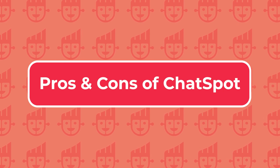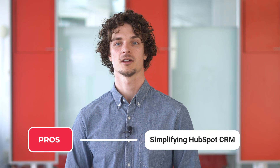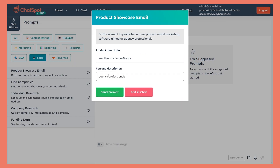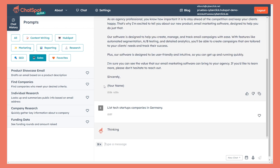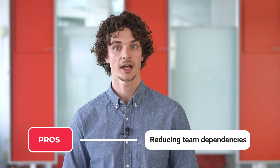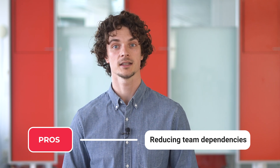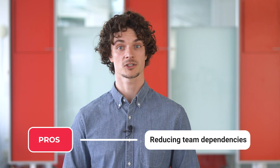Looking at the pros and cons of ChatSpot, on the pros side: ChatSpot makes HubSpot CRM more accessible, especially for beginners who may find the platform overwhelming. This tool allows users to perform basic tasks, such as creating a contact or generating a report, without needing extensive knowledge of the CRM system. Additionally, by enabling users to fetch reports and complete tasks independently, ChatSpot minimizes reliance on other team members, leading to more efficient workflows.